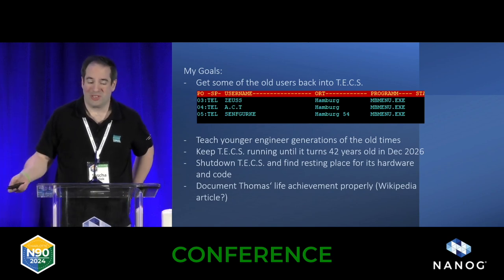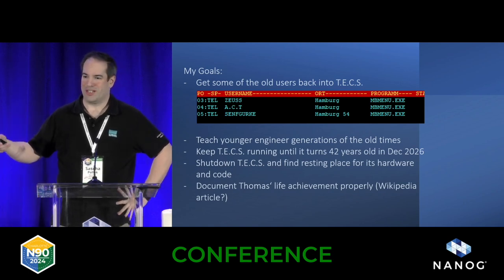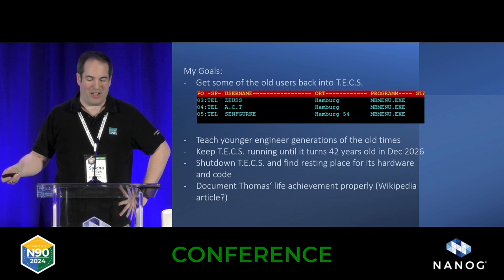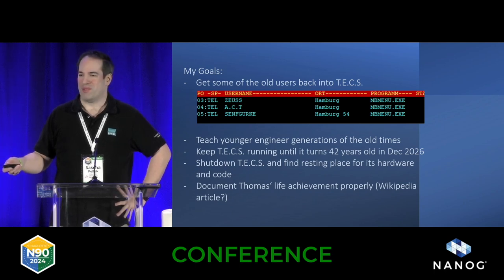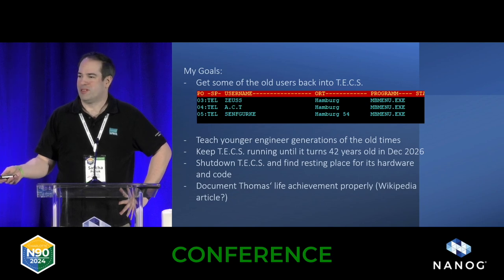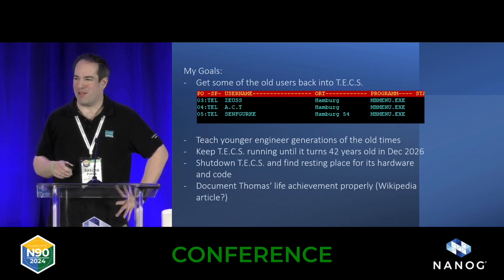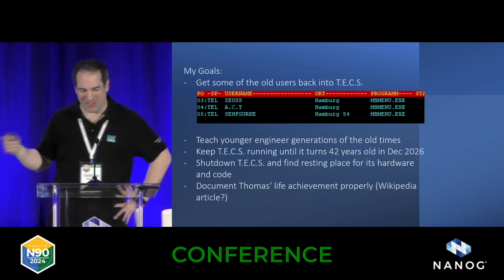So what are my goals, actually? I believe that talking about old stuff like this might teach younger engineer generations something about communications. I remember one of our younger guys came in and asked what a null modem cable is. I was like — close the door, let's light up a campfire and talk about old times. Pass me the guitar.